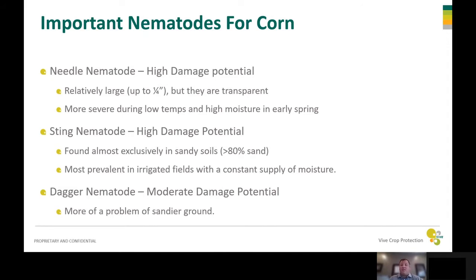Another one is the sting nematode. It too has very high damage potential. They are found exclusively on sandy ground — greater than 80% sand — and they're more prevalent in irrigated fields with a constant supply of moisture. The last one is the dagger nematode. It has moderate damage potential and again is more of a problem on sandy ground.